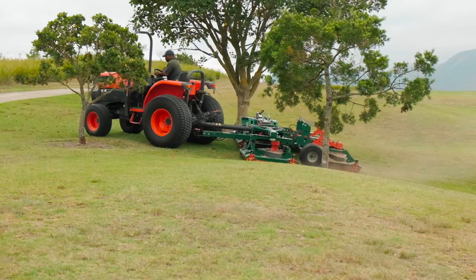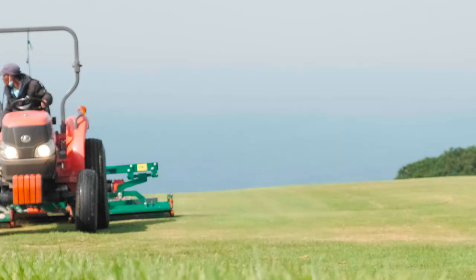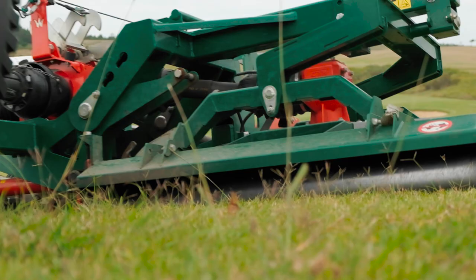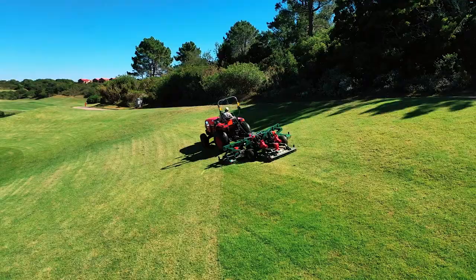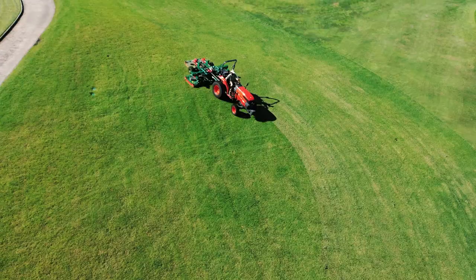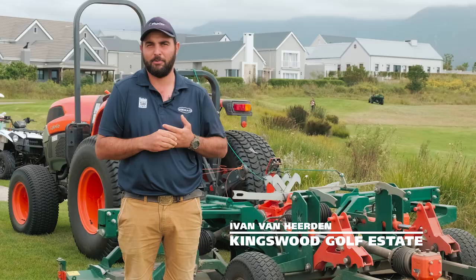Long rough, short rough — the Wessex just glides through it. We have seen improved striping in the rough and our operator that's operating the machine is much happier than he was with our previous equipment.